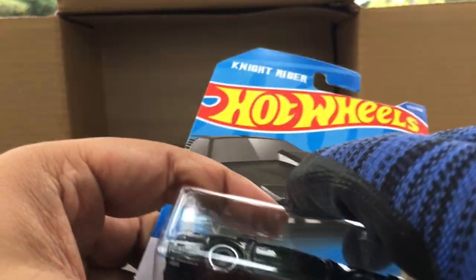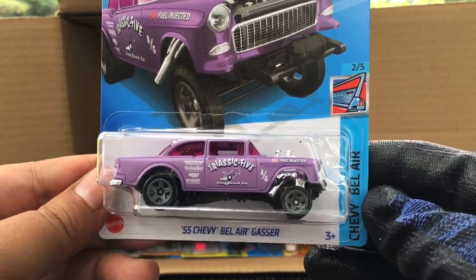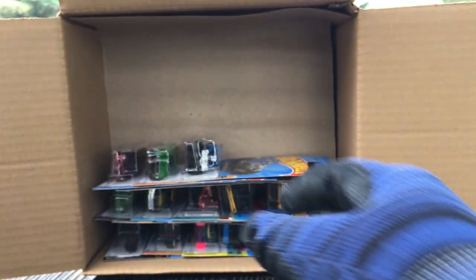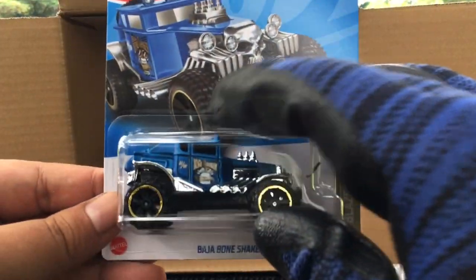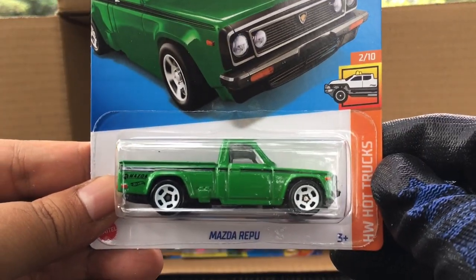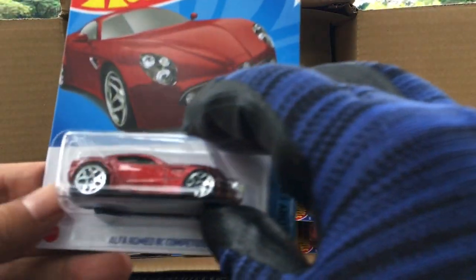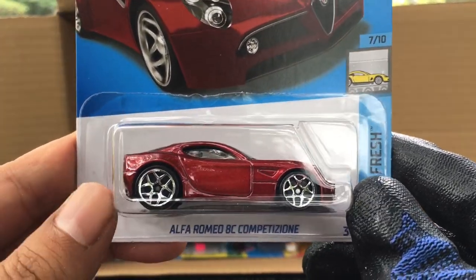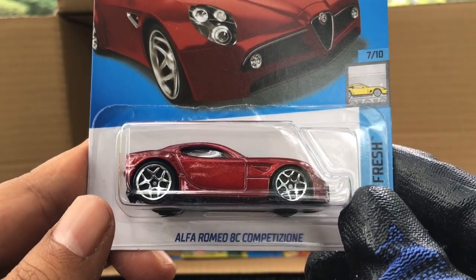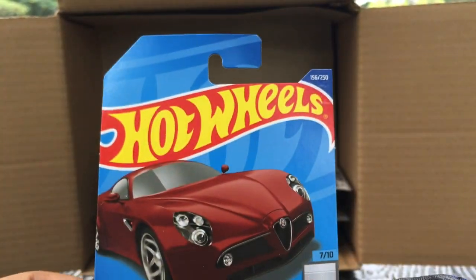Another Skull Crusher — not so nice. And another '55 Chevy Bel Air — try '55, awesome, two of those now. Baha Bone Shaker — from the previous case, a recolor. And a recolor of the Mazda Repu in green, which is beautiful. And new to the case — we haven't seen this one in quite a long time — the Alfa Romeo 8C Competition. Bigger wheels at the back, that is awesome, number 156, Factory Fresh.